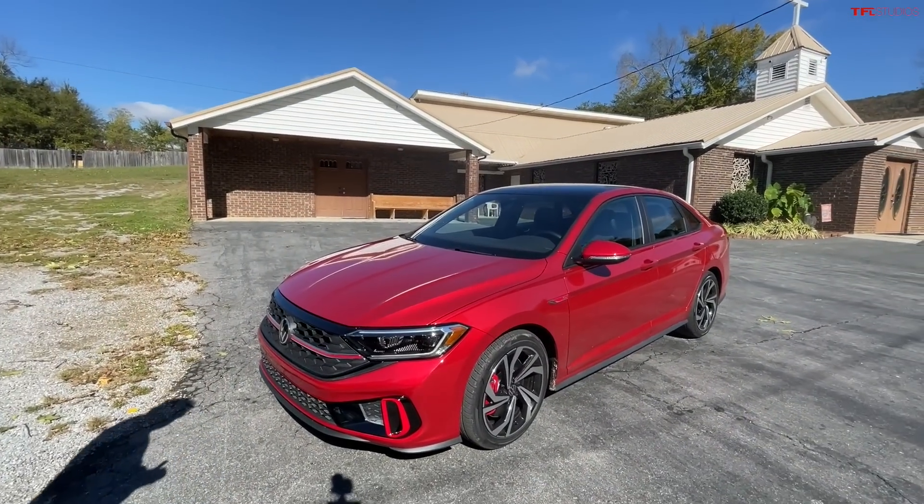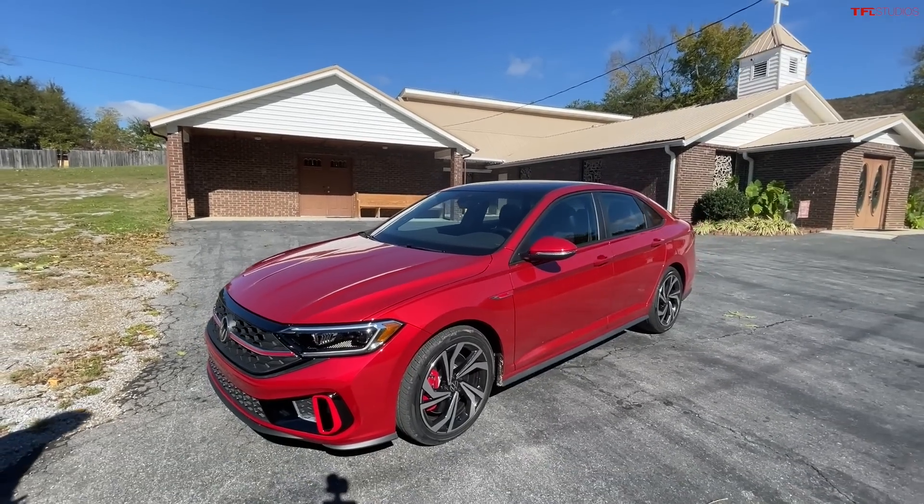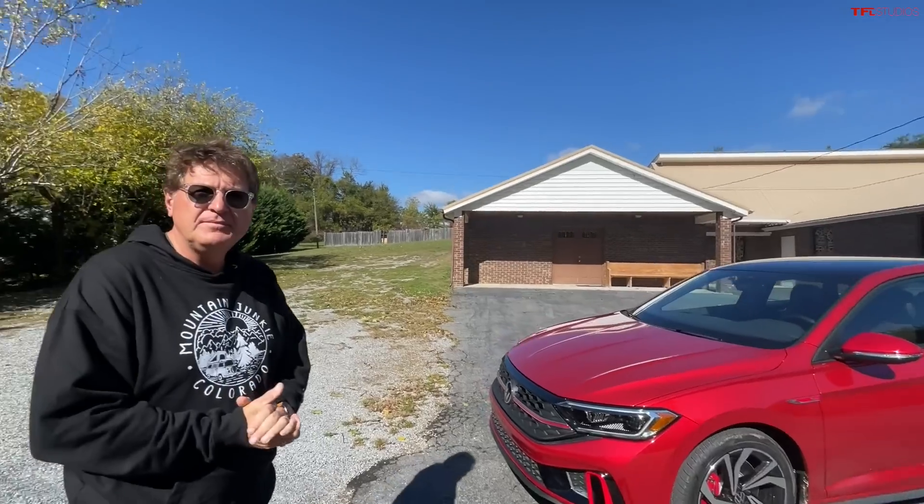Hey guys, welcome to day two of Volkswagen week, because we are featuring all the new Volkswagens. Today we've got the opposite of a hot hatch — well, it's a hot sedan. In this case, the Volkswagen Jetta GLI, the refreshed model. In this video we are going over the GLI, we're going to take it for a spin and talk about everything you need to know.